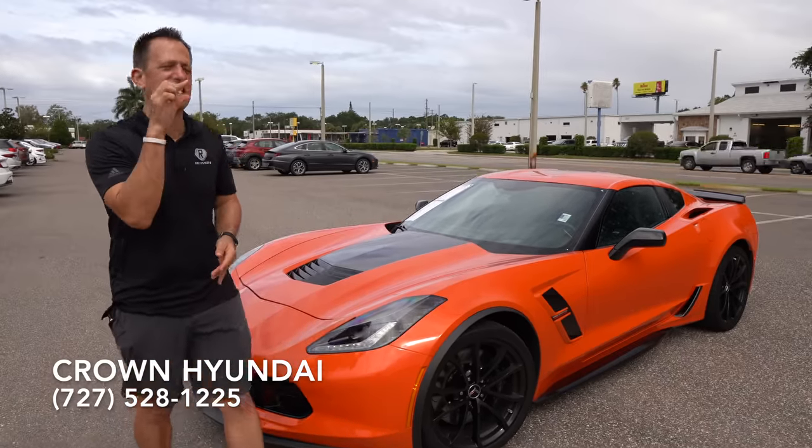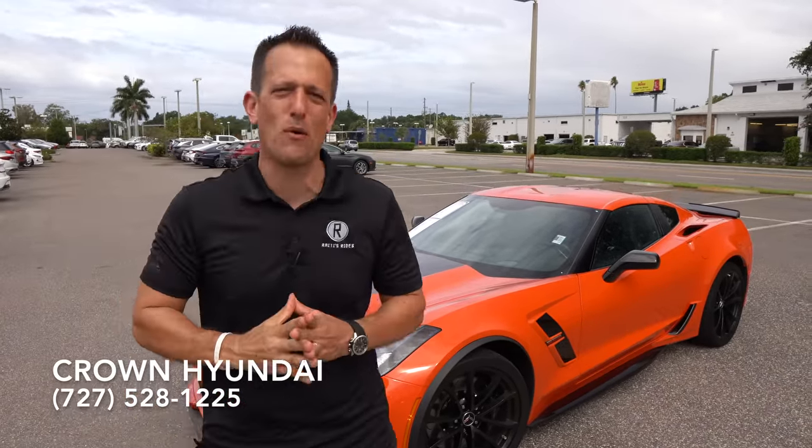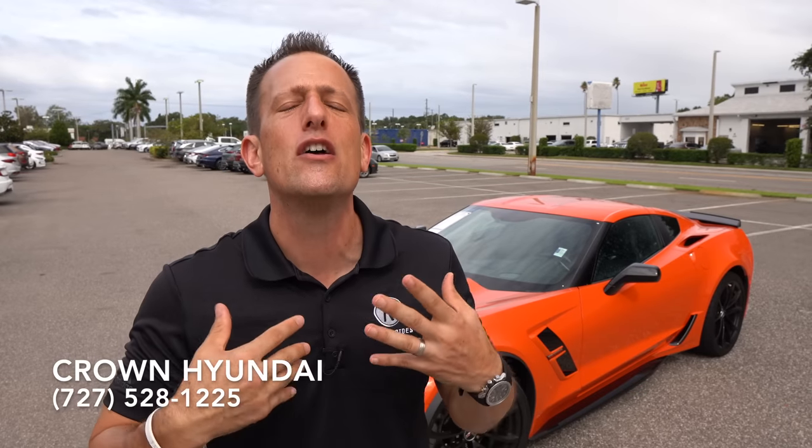Before we get into this Sebring Orange American sports car, let's talk about what's going on here. The Chevrolet Corvette has been around since 1953. A lot of people think the Grand Sport name came about during the C6, the sixth generation of the Corvette, but that's not the case. It goes all the way back to 1963, when the true father of the Corvette, Zora Arcus Duntov, created some special factory racers.